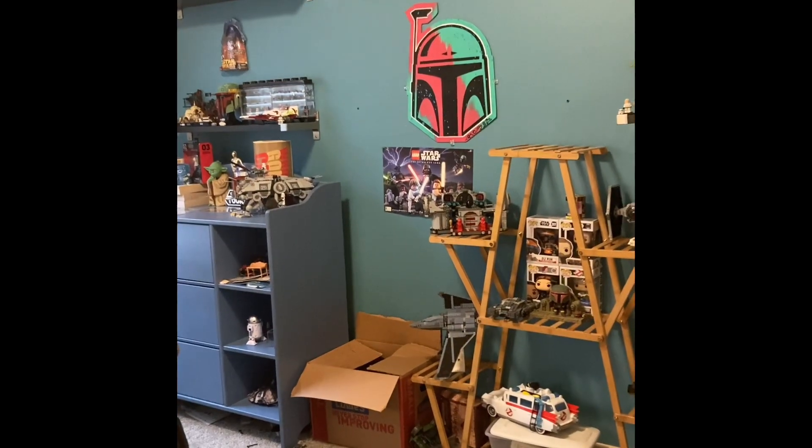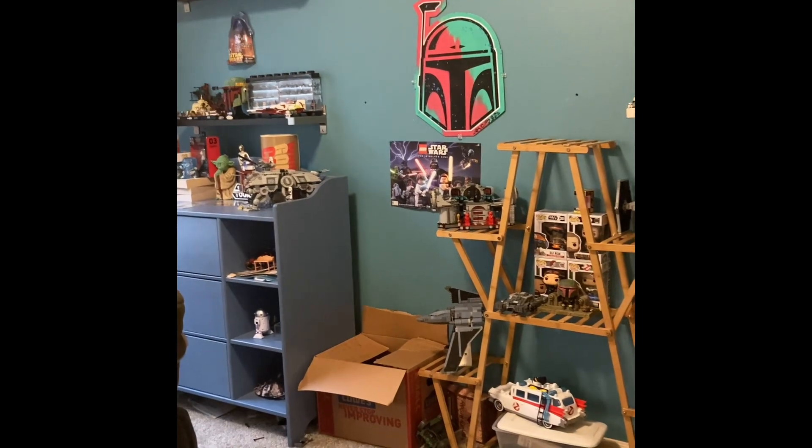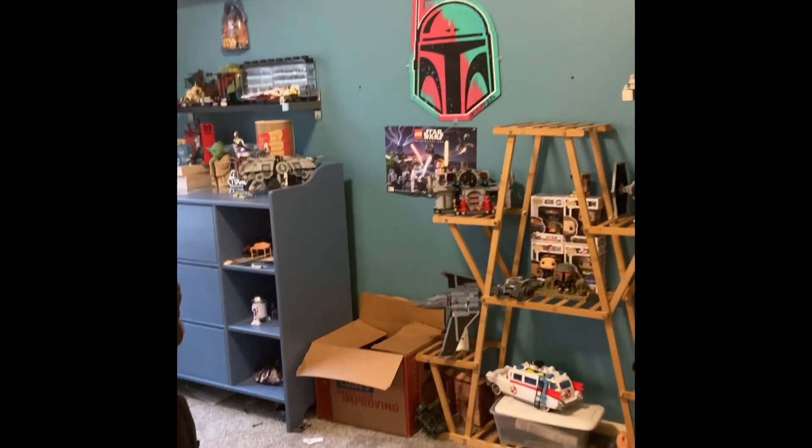What's going on guys, it is Tusken Trader here, and today we'll be showing you my entire room tour. So let's begin.